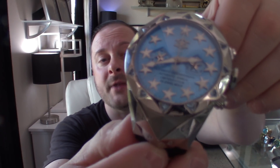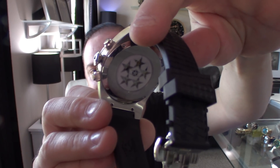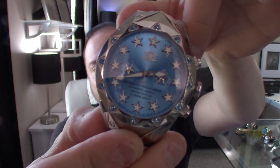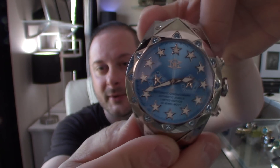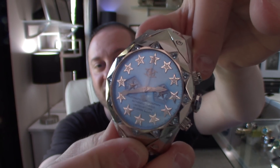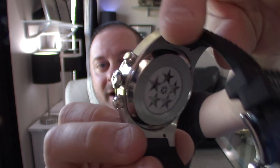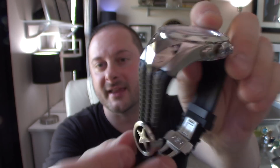I love this watch. I hope that when they come out with Generation 3, they do what I recommend and put one big star in the back where you can really see that Seagull movement. The whole point of an exhibition window is to see that beautiful rotor swinging around. Nonetheless, there's still a lot of pizzazz — the star theme on this watch is absolutely breathtaking.